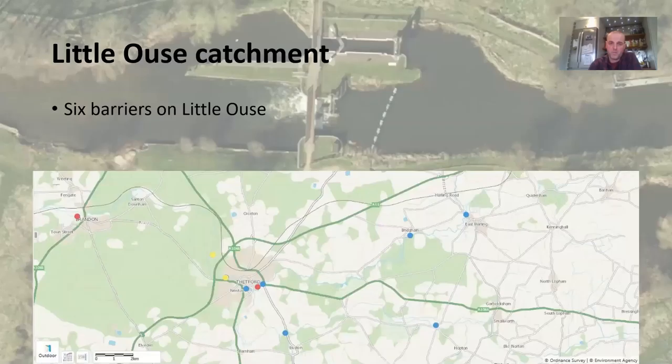There are six barriers on the Little Ouse: Brandon, Abbey Heath, Thetford number one, then the Pod Mill side sluices, the gauging station at Euston, and a gauging station in Neoshaw. Brandon will be fully fish-passable and eel-passable. Abbey Heath has got an eel pass at the moment, and Thetford number one has got an eel and fish pass, but the fish pass isn't working very well. There are also four barriers on the Fens as well.